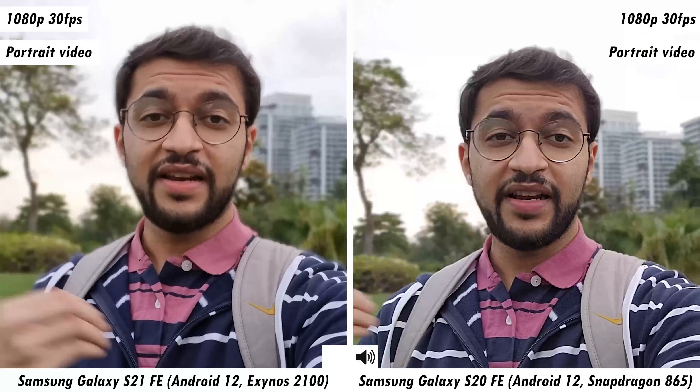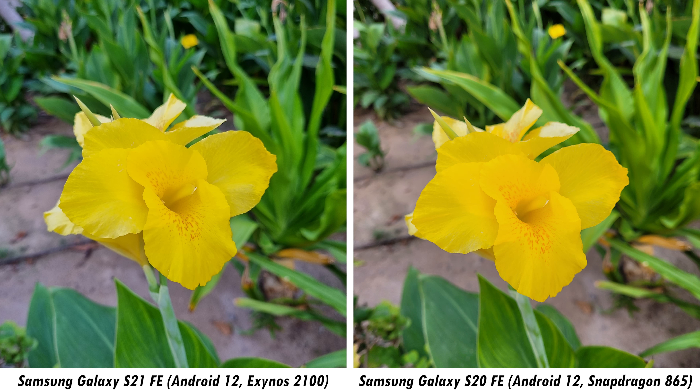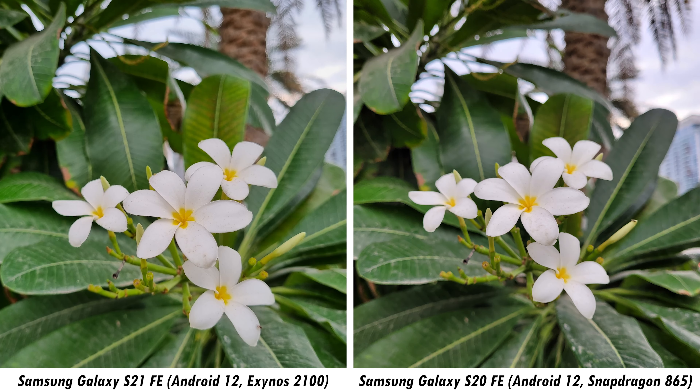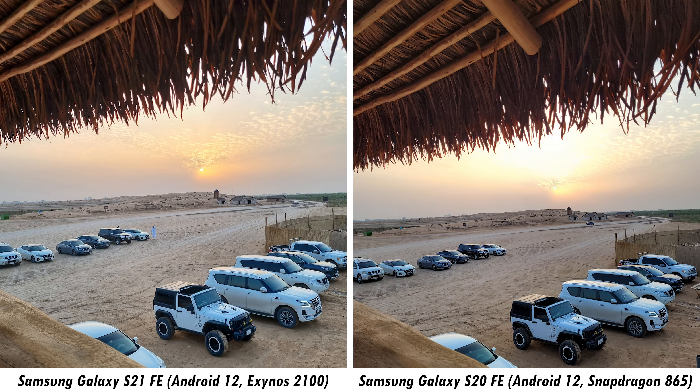Now going to 3x zoom — 3x on the S20 FE and 3x on the S21 FE — so you can judge the quality difference between the two smartphones and whether it's a big or minuscule difference. Last but not least, going all the way to the maximum zoom, which is 12x at 4K. Focusing on a tree: the S21 FE looks like this, and the S20 FE here's the same tree. I'll put them side by side so you get a better reference as to which one has better quality.